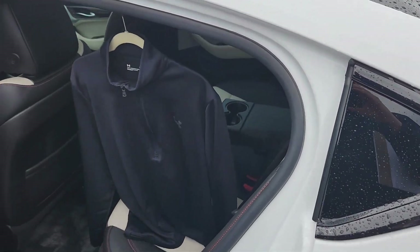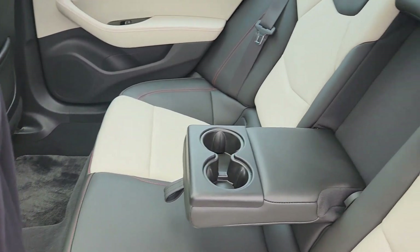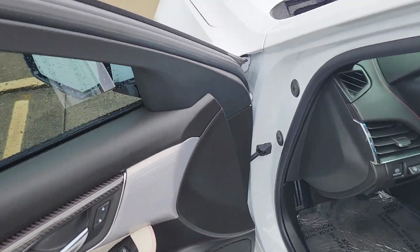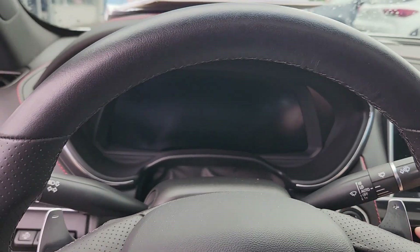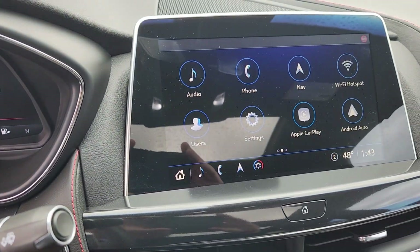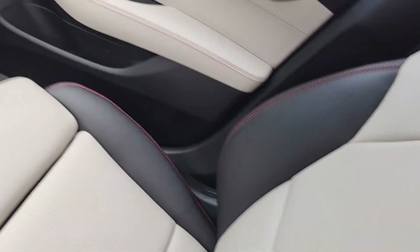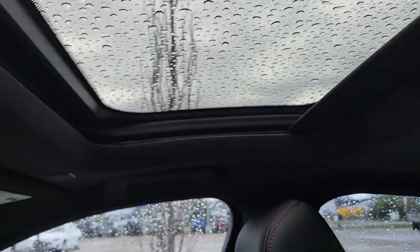Our GM has been driving it for a few days, so there is his Under Armour pullover. He's significantly shorter than me so this is a very tight fit. Got the rear camera mirror there. Seats are in very good condition. GM Randy who's been driving it is almost neurotic about keeping things in good condition and organized.